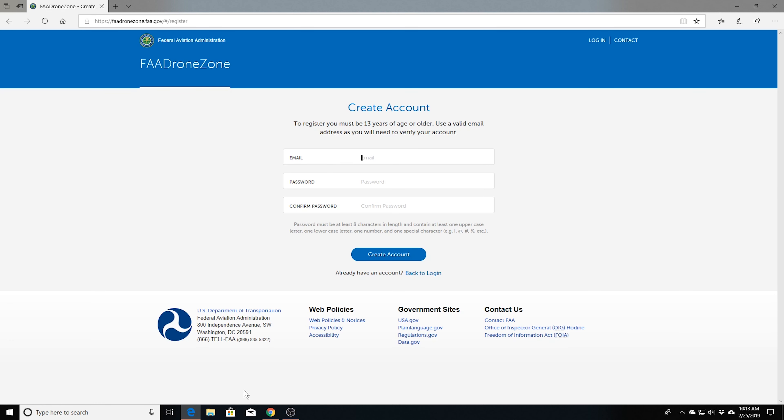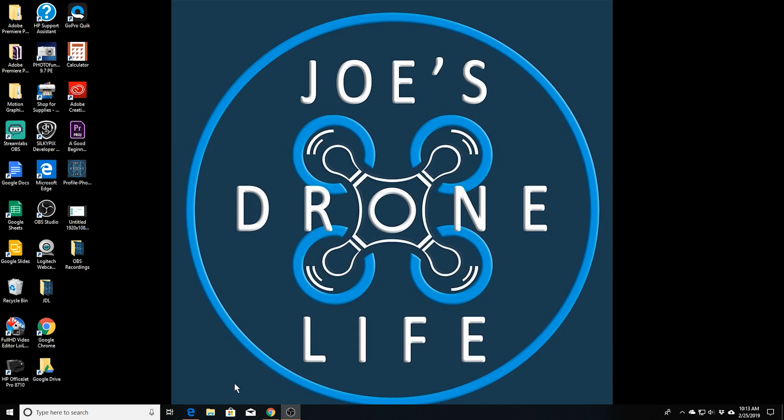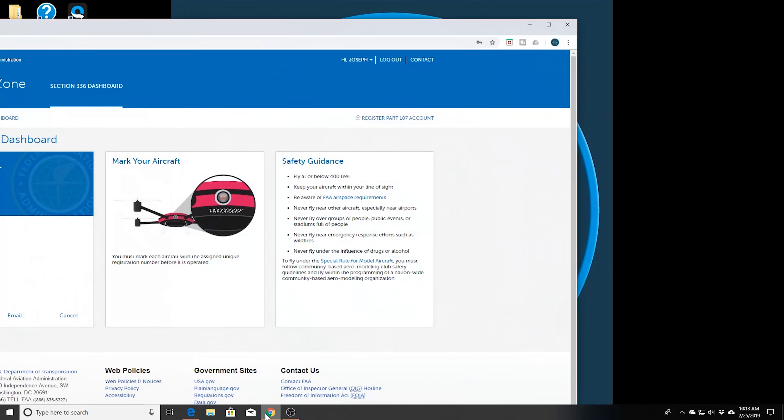Once you're on the site and click on it, you'll have to create an account. After you create an account, you go through all the options filling out your information, and once it's all done you'll see your registration ID number right here. You can also print it out — it shows print, email, and cancel. If you don't have a printer or label maker, all you need is a piece of paper, a pen, scissors, and some tape. Write down your ID number, put it on your drone, and tape it there — it'll be weatherproof and it's just as cheap.